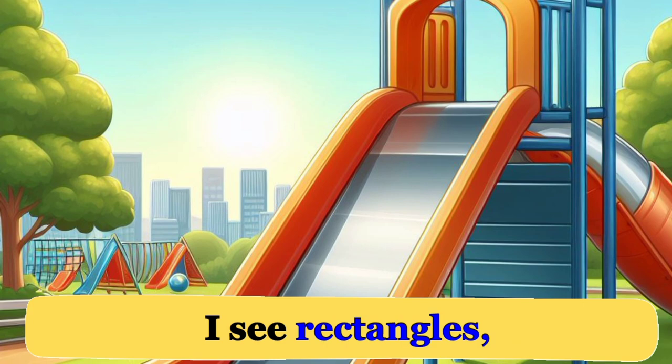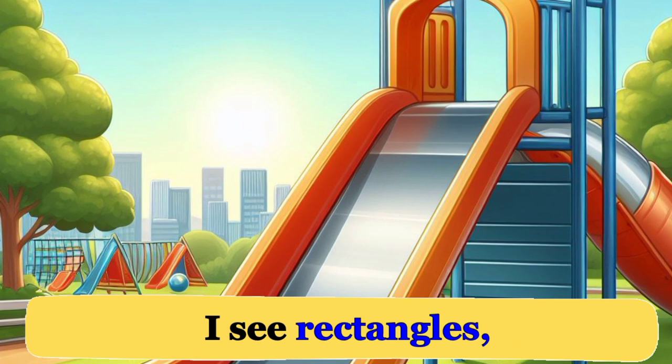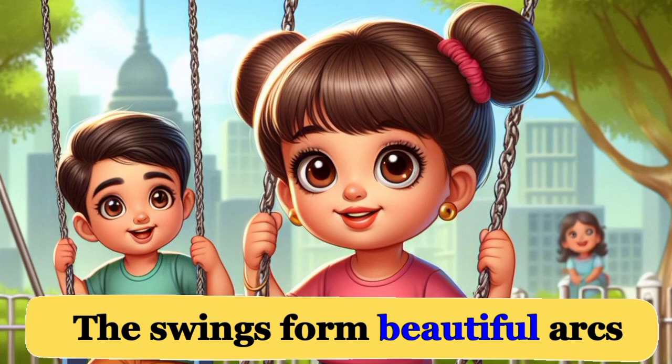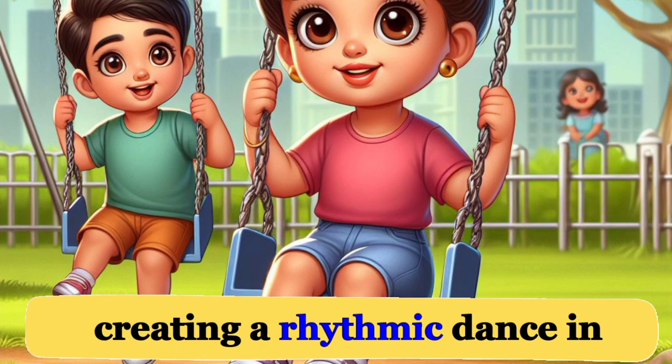It's like a big yellow ball playing hide-and-seek with the clouds. As I walk to the park, I see rectangles — the playground slides. They're long and flat, perfect for sliding down with joy. The swings form beautiful arcs in the air as they sway back and forth, creating a rhythmic dance in the breeze.